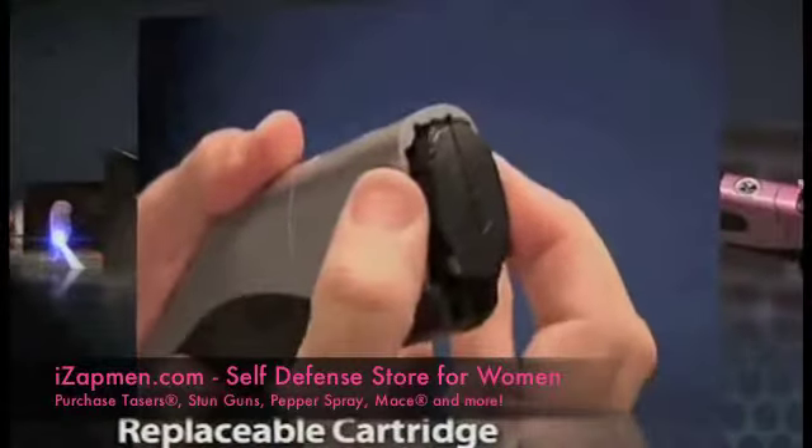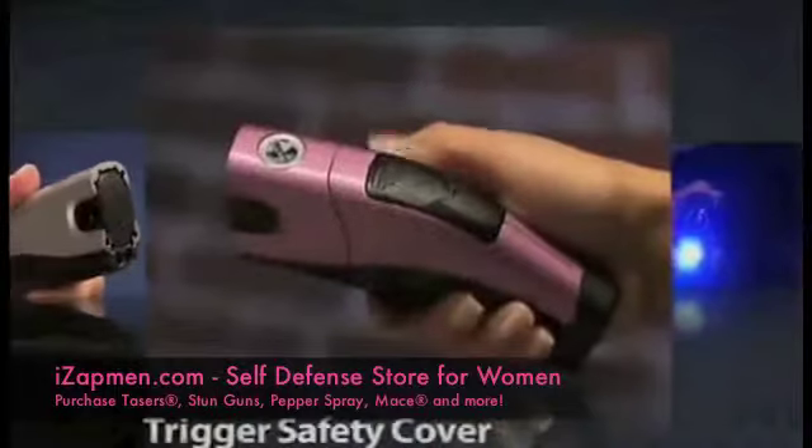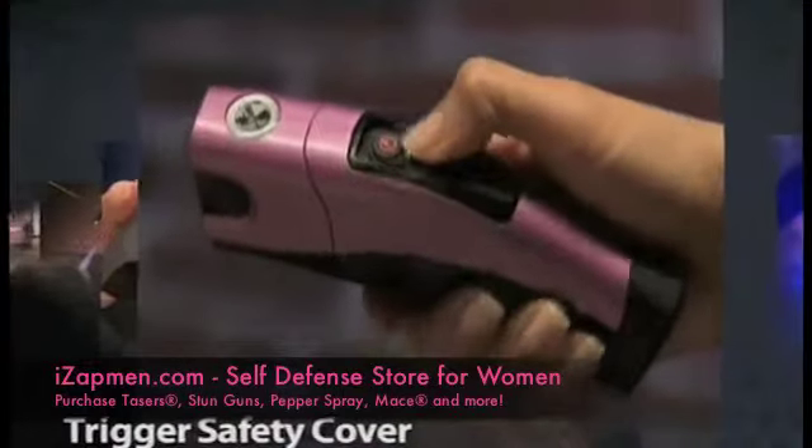A replaceable cartridge that is compact and clicks into place when loading. A trigger safety cover that slides open with a push of your thumb — this helps prevent inadvertent use.